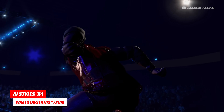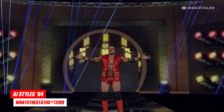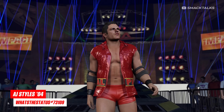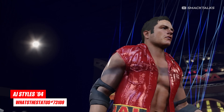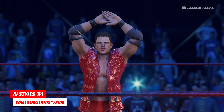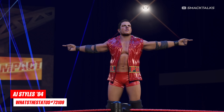Up next we have a classic 2004 version of AJ Styles, with this one coming as part of a new collaboration between What's the Status and Override 7994. Unlike the classic AJ featured in the previous creations video, this one is completely custom and therefore looks a lot more accurate, as the build of AJ and the face morphing looks a lot thinner. Despite being a creation, this one actually comes with AJ's ring name and commentary, and it's also been set to appear as an alternate attire to Styles' official model, so once you download it, it'll automatically appear as an alternate attire.